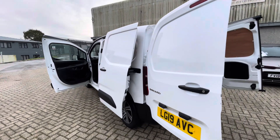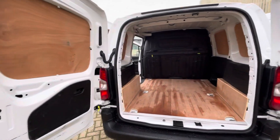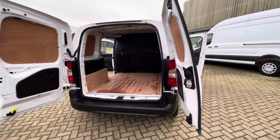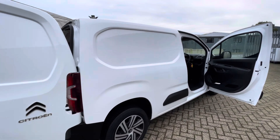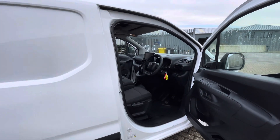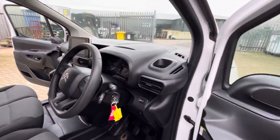Overall the bodywork on this van is very tidy — been looked after very well. There are a couple of small marks as you'd expect, and a few marks on the rear doors on the inside, but overall looked after very well. This is one of the first of the new generation Berlingo, so you get the electronic parking brake and electric mirrors.